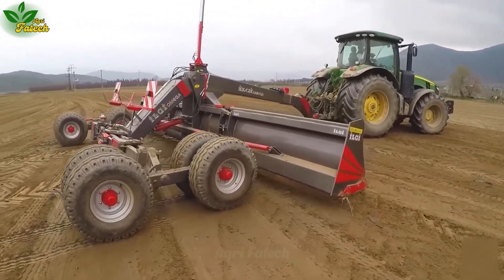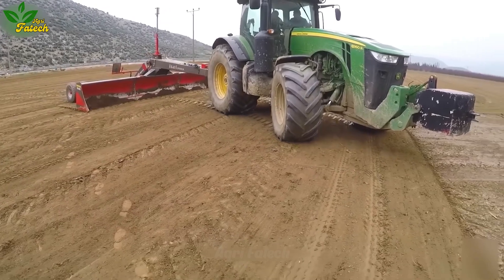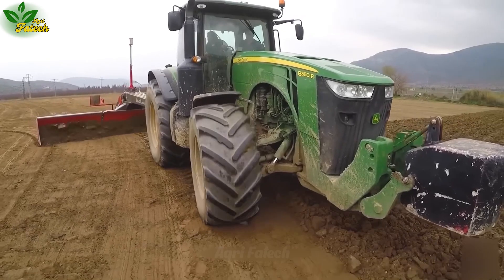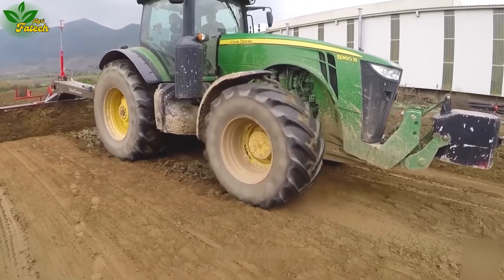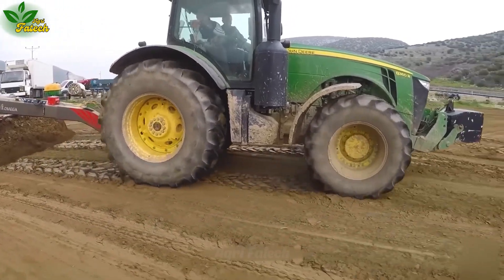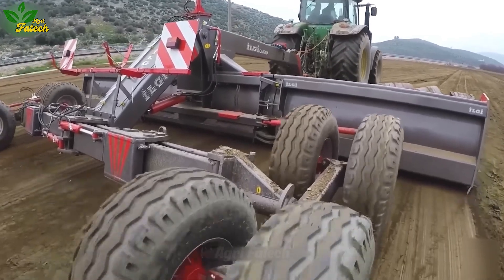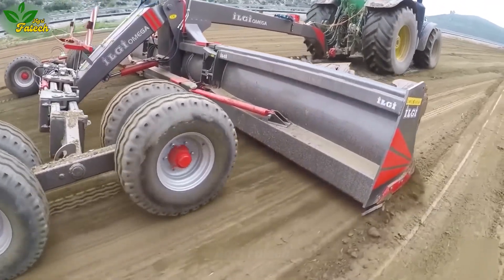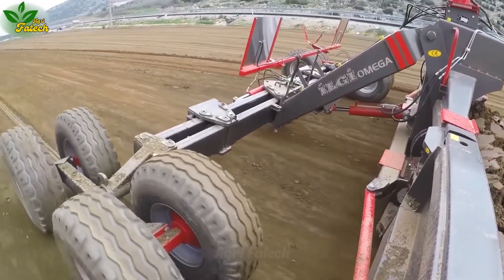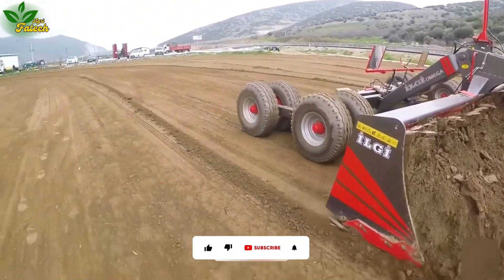The John Deere 8360R is a juggernaut of the agricultural domain. Propelled by a formidable John Deere diesel engine boasting an output nearing 360 horsepower, this tractor stands as a testament to power and precision. Elevating the game with advanced features like an automatic steering system and seamless automatic transmission, the John Deere 8360R takes agricultural prowess to new heights with its land leveling system — a testament to its indispensability in the fertile fields of Turkey.